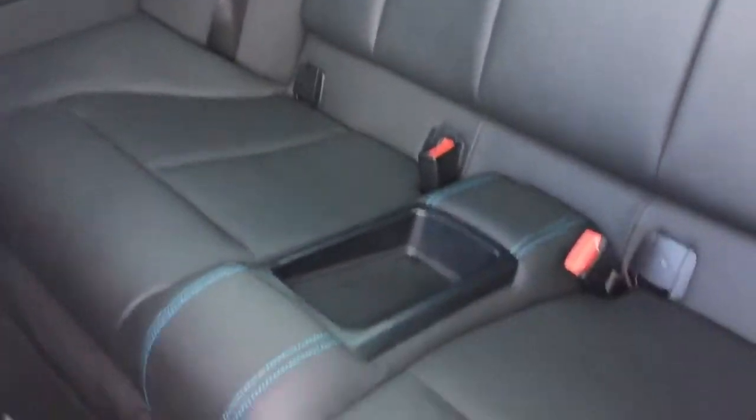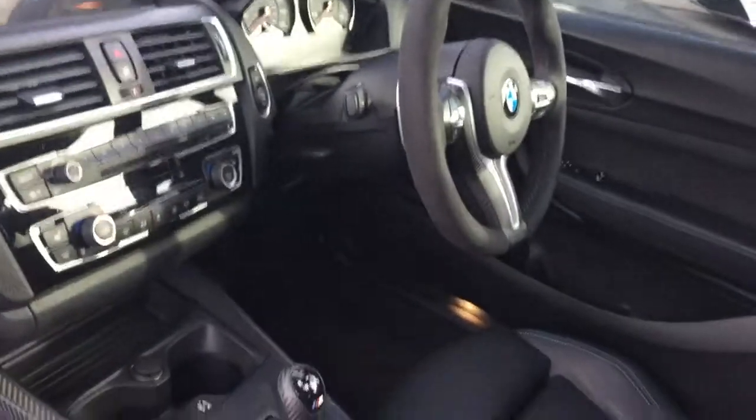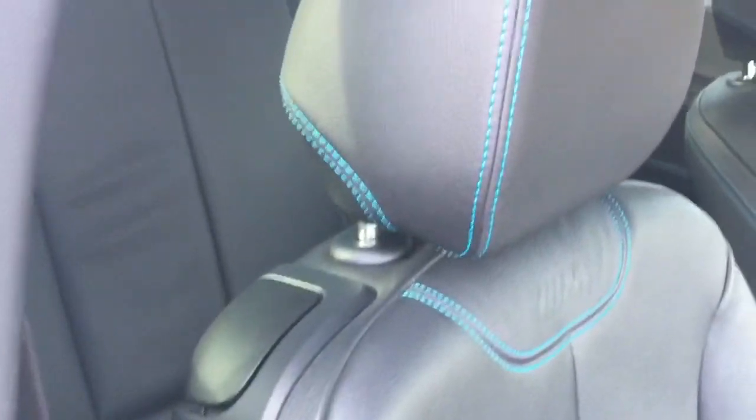The back seats don't even look as though they've been sat in. High gloss shadow line, privacy glass. Again the door cards are unmarked. There's a little M Performance emboss on the seats there which is quite subtle.